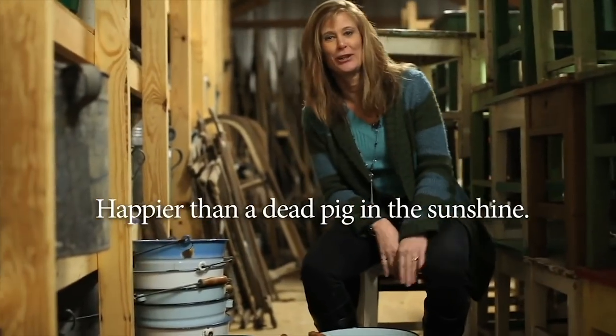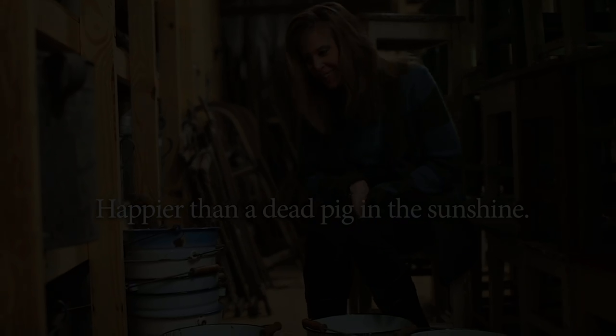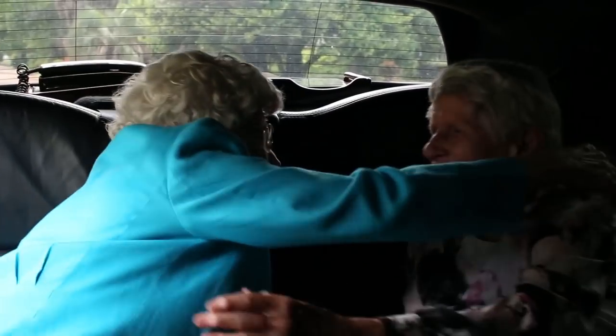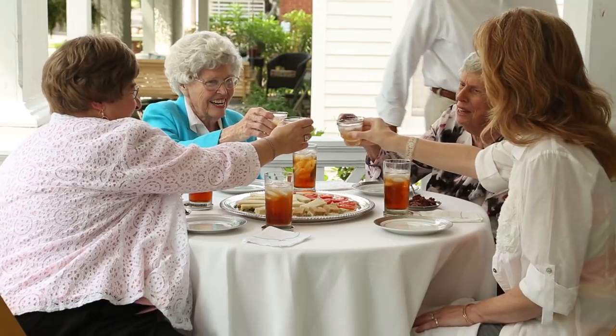Now I'm happier than a dead pig at some time. Coming up next on Southern Romance: the daughter that was born in this home in 1923 actually came to my tea party.